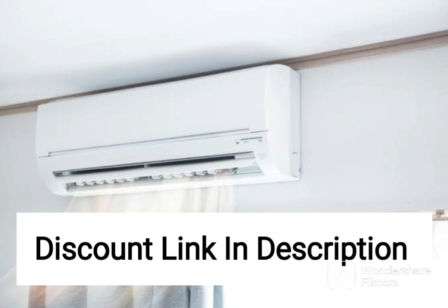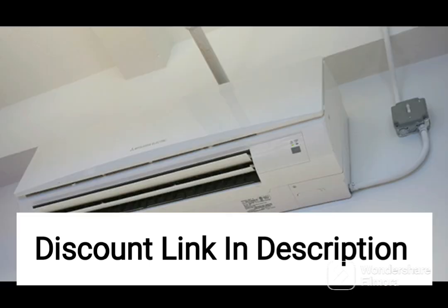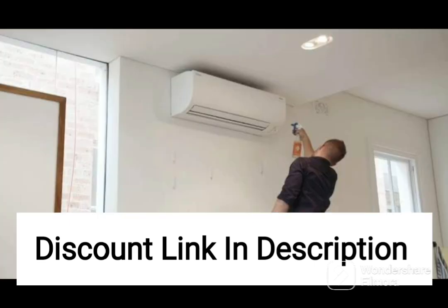The AC has a 4-star energy rating, which makes it energy-efficient and helps to reduce your electricity bills. It comes with a copper condenser coil that offers efficient cooling and requires minimal maintenance. The AC also has an inverter compressor that adjusts the cooling capacity according to the room temperature, ensuring that you get the desired level of comfort without any fluctuations in the cooling.